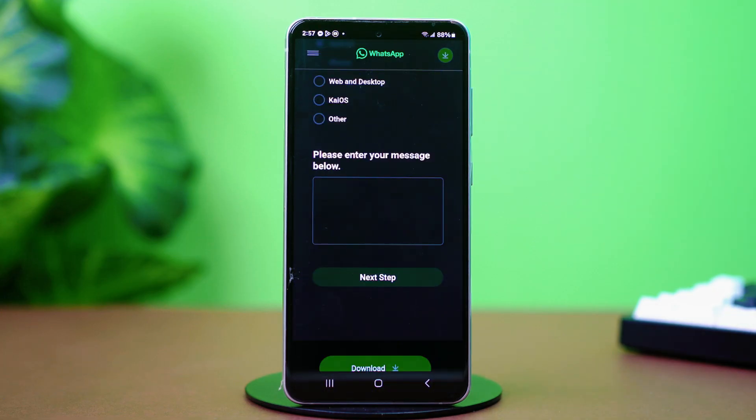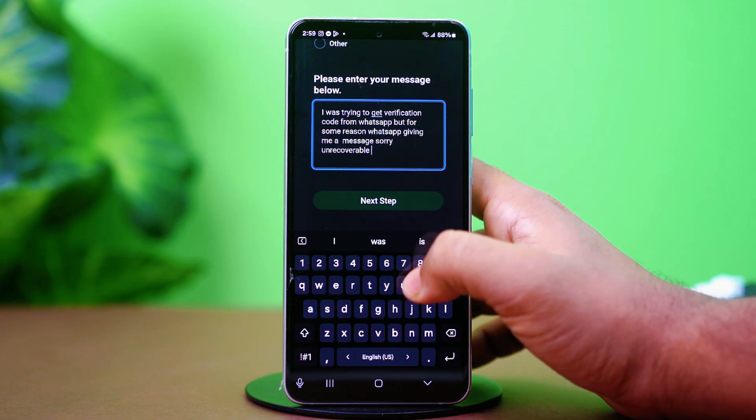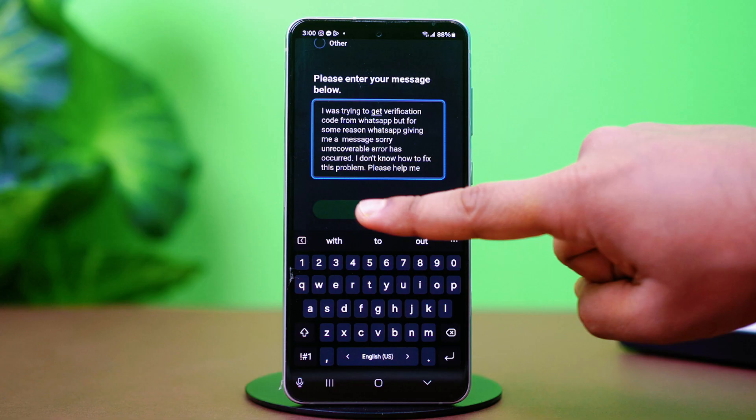Now in the description box, write about your problem. For example, write: 'I was trying to get a verification code from WhatsApp, but for some reason WhatsApp is giving me the message: Sorry, an unrecoverable error has occurred. I don't know how to fix this problem, so please help me.'